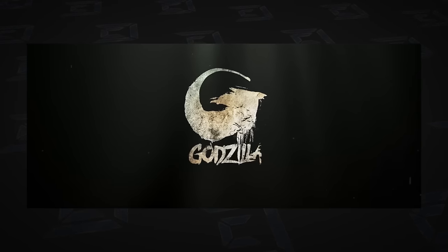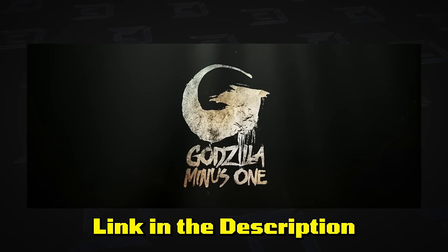Big shout out to Godzilla Minus One and the team for sponsoring this video and letting us talk to the director. It's out in theaters now — there's a link in the description below to find a theater near you. And we even have a little exclusive clip only for this channel. Here it is.